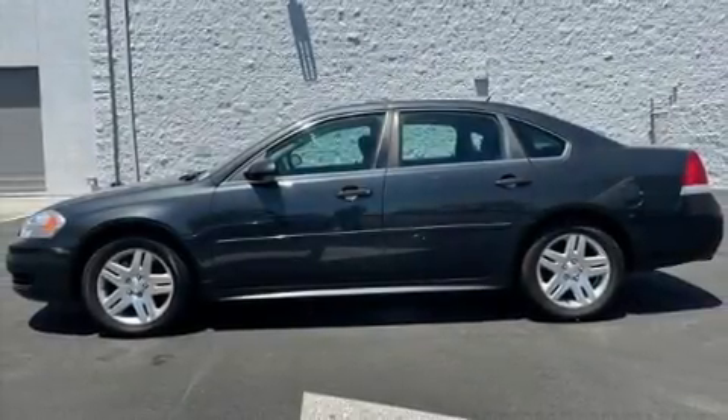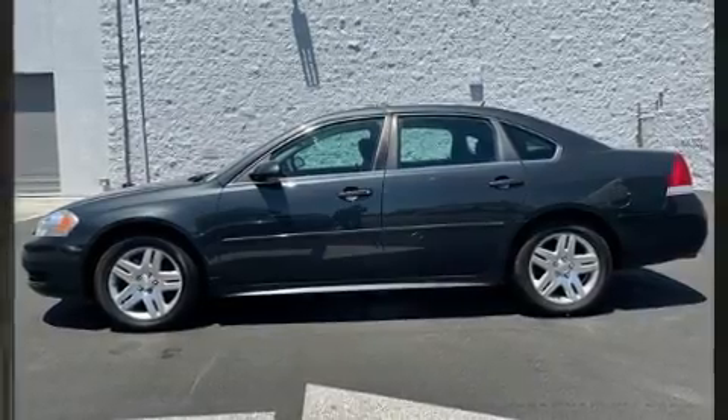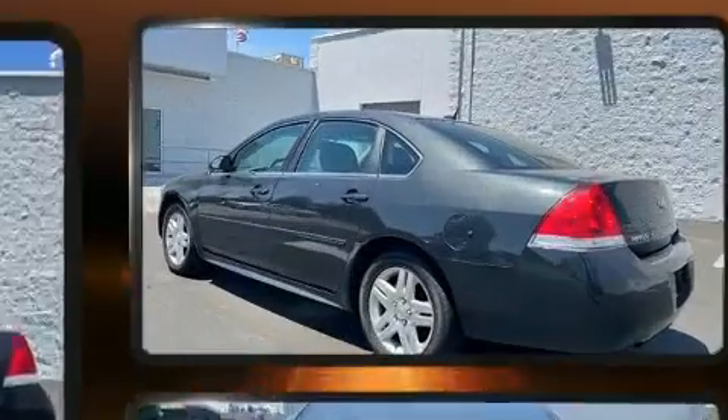This four-door sedan provides exceptional value. It features an automatic transmission, front-wheel drive, and a refined six-cylinder engine.